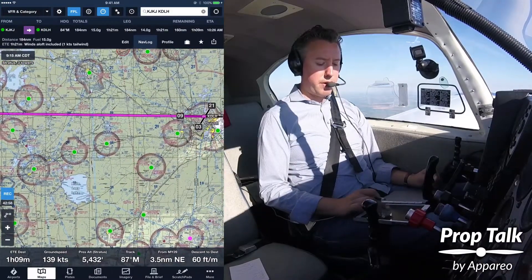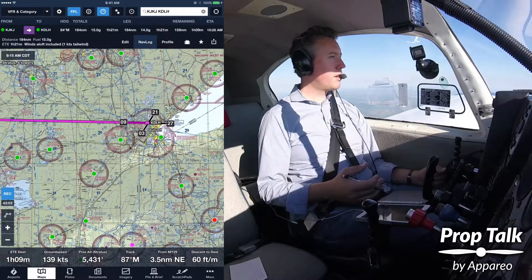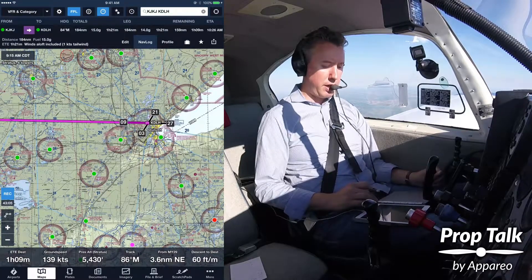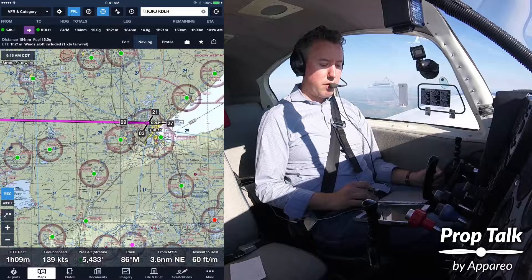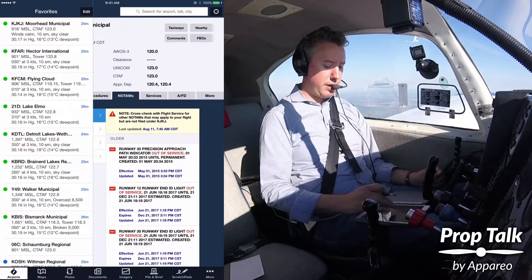When we took off, Duluth was still in fog, but we were expecting it to clear maybe by this time of the morning. We're still an hour out, but we can take a look at their weather through ADS-B.